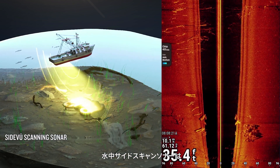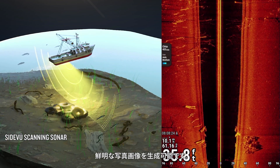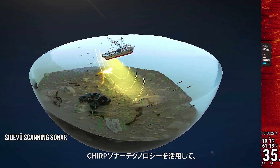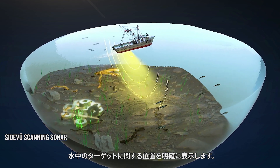Underwater side scanning sonar can produce a rich and high-clarity image of the underwater environment on both sides of your boat. Garmin's SideView scanning sonar uses CHIRP sonar technology to give you a clear picture of the position of underwater targets.